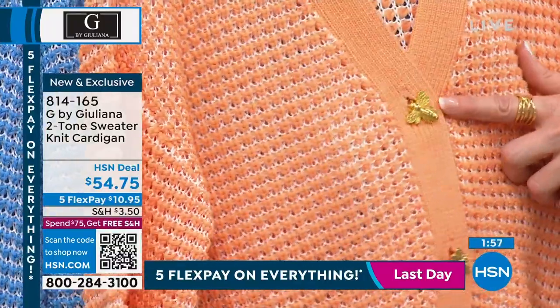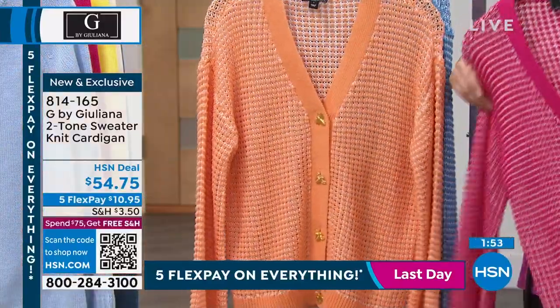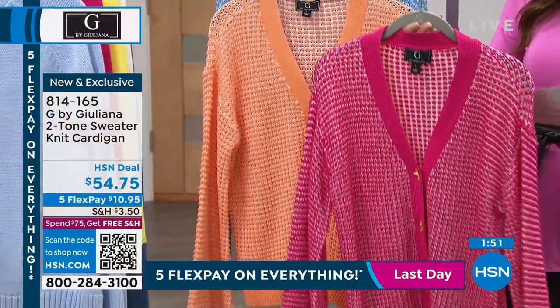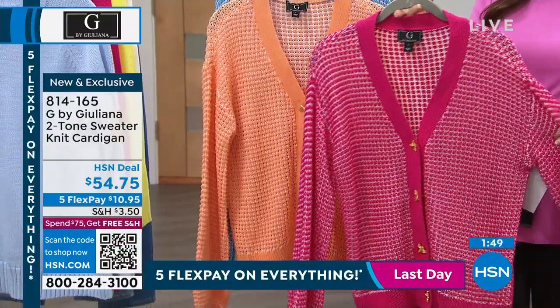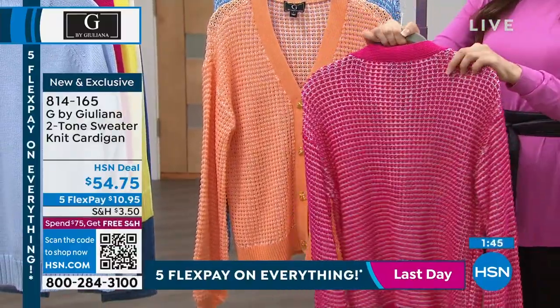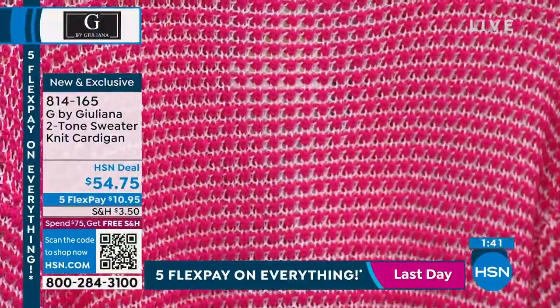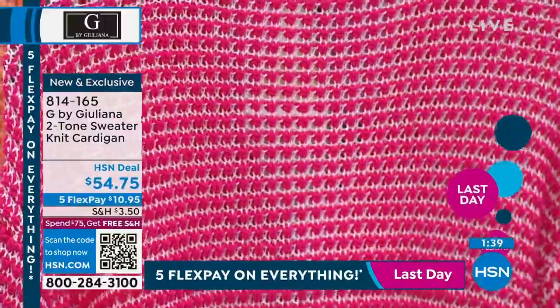But this is $54.75. There's the papaya, we have it in blue, and then the one Juliana has is that really pretty fuchsia pink — we call that one petunia pink. It's a deep pink. It's like the same sweater, but it's only $10.95 to get it home.